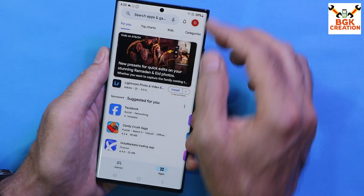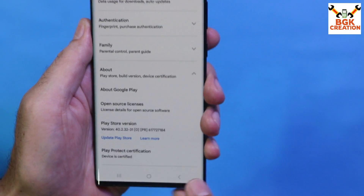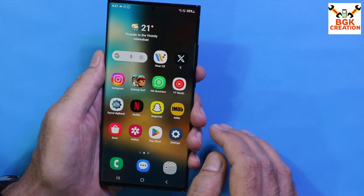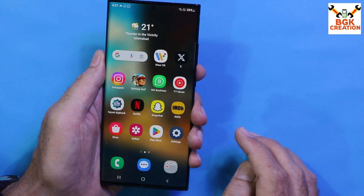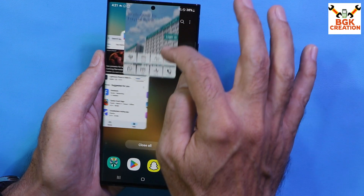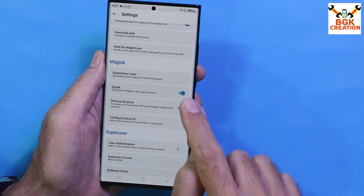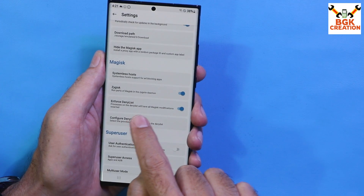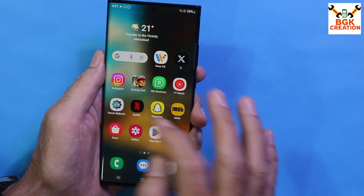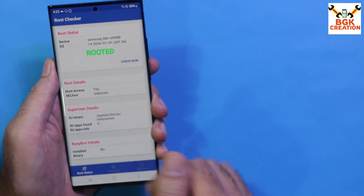This ROM does not come device-certified by default, so we need to root the ROM and flash the Play Integrity Fix file to make the device certified. After rooting, the Safety Net will also pass. There may be some issues with banking applications. What I did: I cleared the banking app from Recent, went to the Magisk application settings, scrolled down, turned on Images and Enforce Deny List, then configured the deny list and selected the banking application. After that, the banking app worked without issues on the rooted phone.